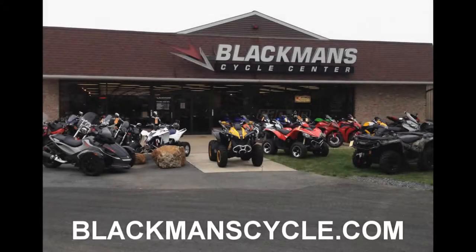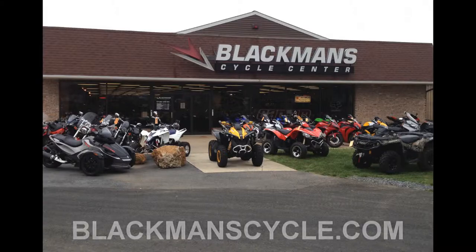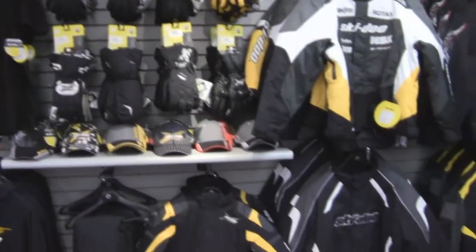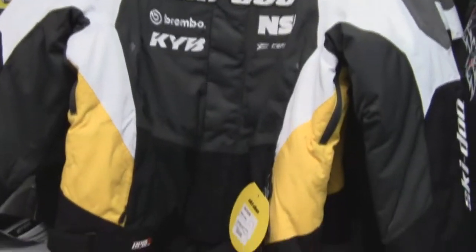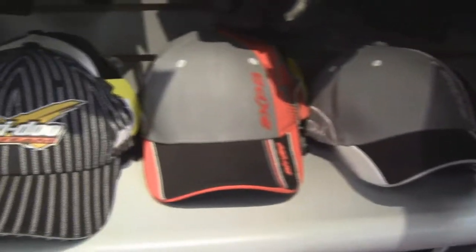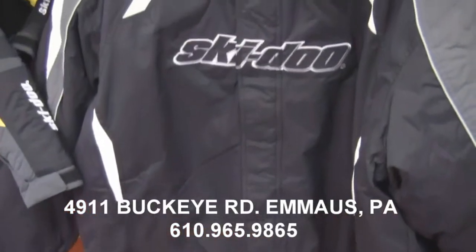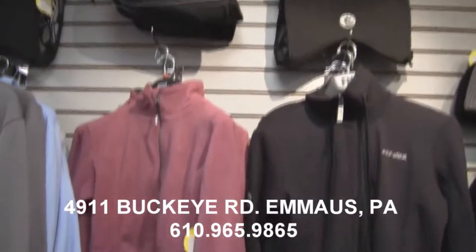It's time for another Blackman's Cycle Center Product of the Week. Blackman's Cycle Center is located in Emmaus, Pennsylvania, online at blackmancycle.com. This week's Product of the Week: all things Ski-Doo accessories and apparel. From Ski-Doo jackets, snow pants, gloves, and more, Blackman's Cycle Center has everything for the current Ski-Doo season.